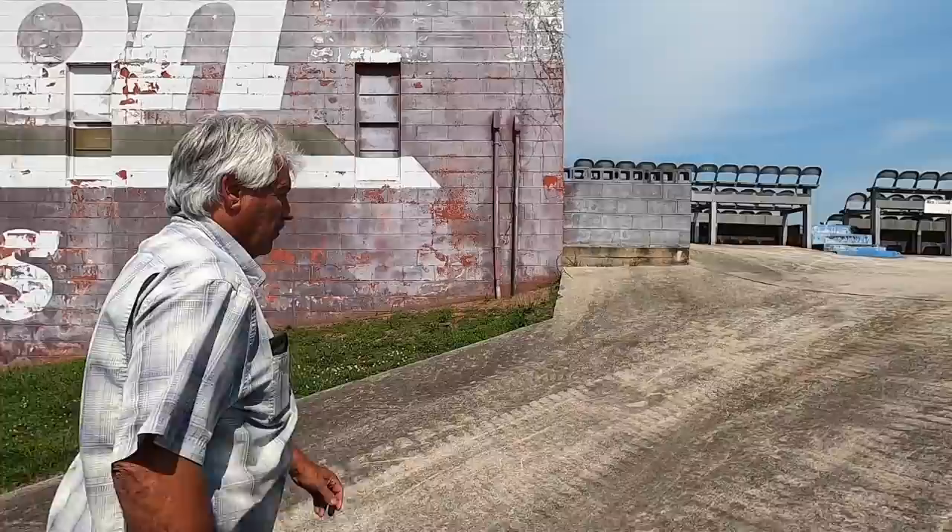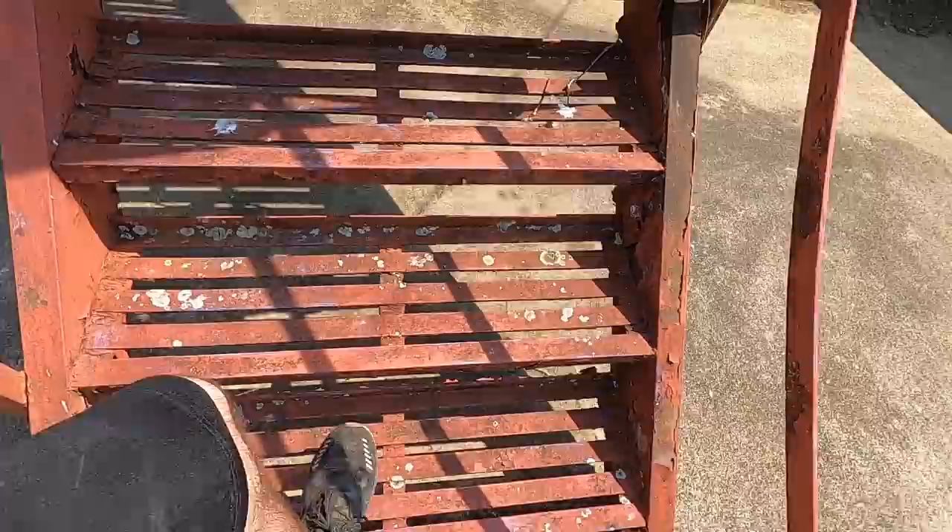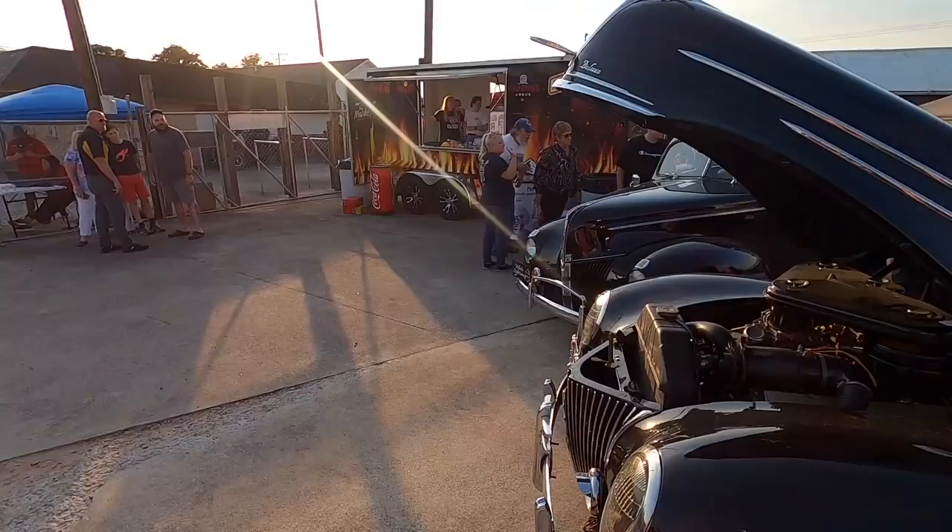If you're into this stuff and want to see every nook and cranny of this place — inside all the buildings and everything — make sure you're subscribed, because the next video we post is going to be a full tour of the facility with Ronnie, who knows basically everything about it. No stone is left unturned. It's pretty freaking cool, you're going to want to see it.